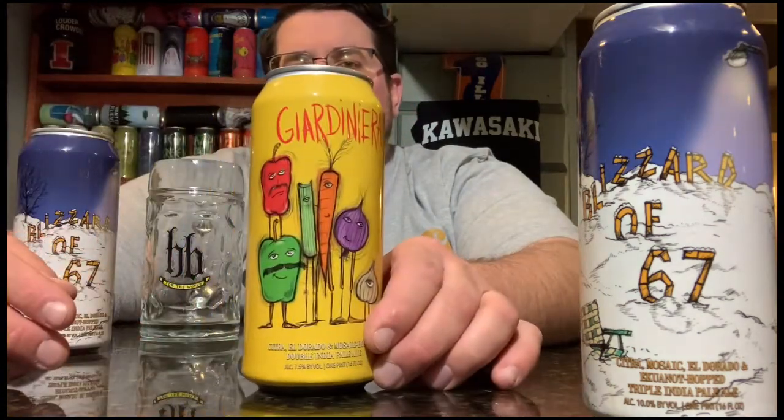Beers like it include the Extra Jardinero with Citra, Eldorado, and Mosaic — that's three of them. The old Jardinero has those same hops, so if this tastes anything like Jardinero, I'm gonna be a huge fan. It's a triple though, 10.0 ABV. Let's get a little nose.